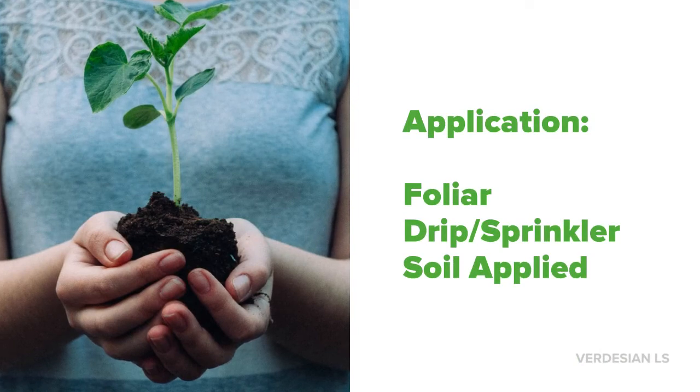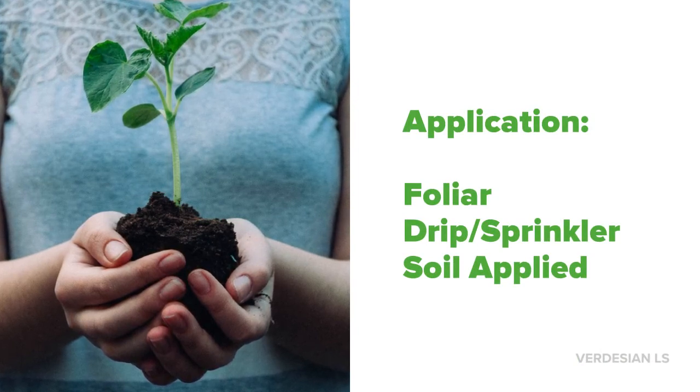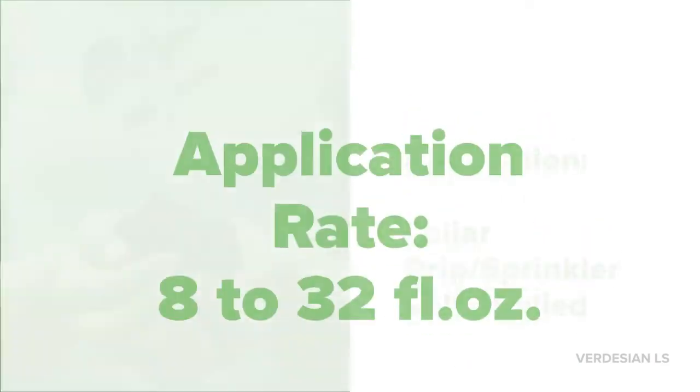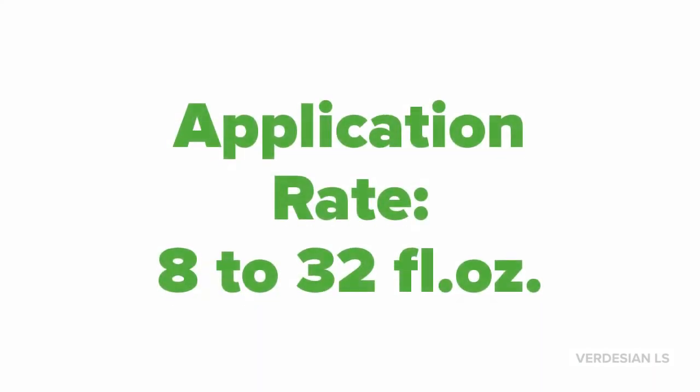Verdesian's polyamines can be applied in a foliar treatment or through a drip or soil applied application. The typical application rate for polyamines ranges from 8 to 32 fluid ounces and should be applied once active growth has been observed.